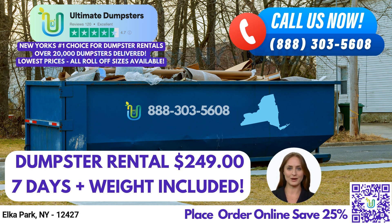We offer roll-off dumpsters in all sizes, including 10-yard, 12-yard, 15-yard, 20-yard, 30-yard, and 40-yard options. Our flexible and affordable pricing, along with our free quotes and estimates for every job and customer, makes us an attractive choice for those in need of waste management services.